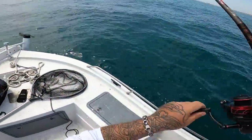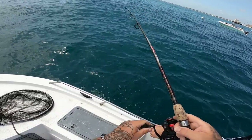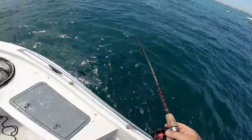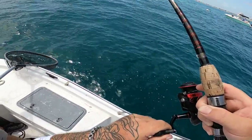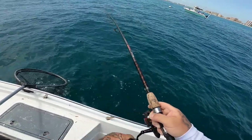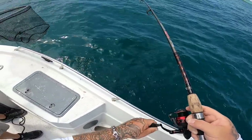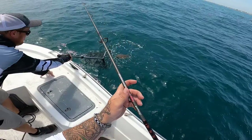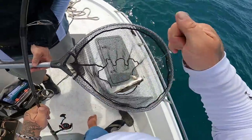Alright, this may be our go-home fish. He hit that thing on the fly — that's a good fish! That's a really good fish. That's a nice one. Cool, thank you brother!